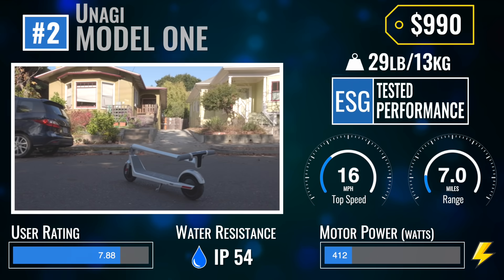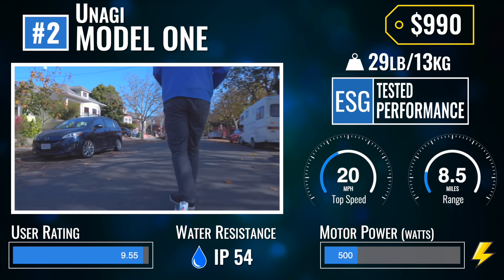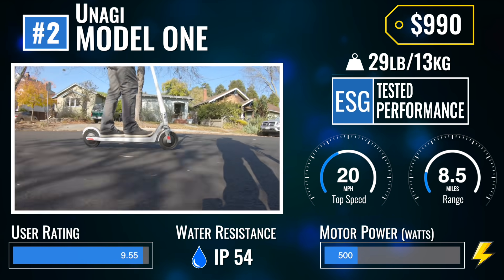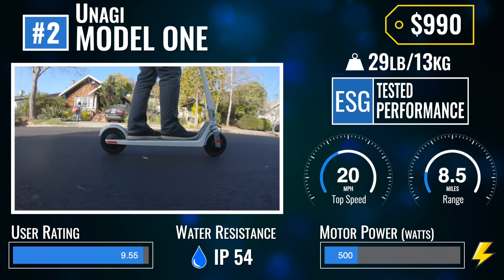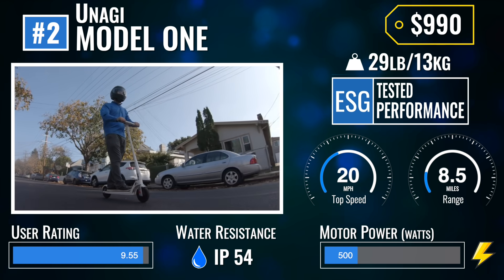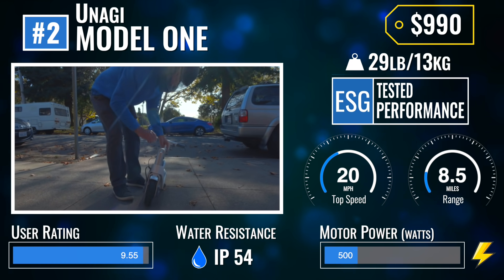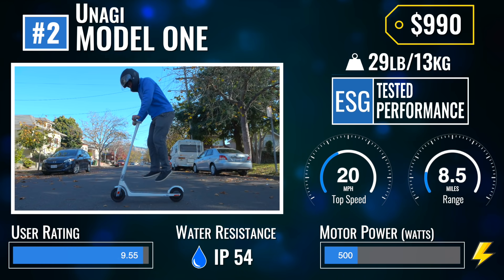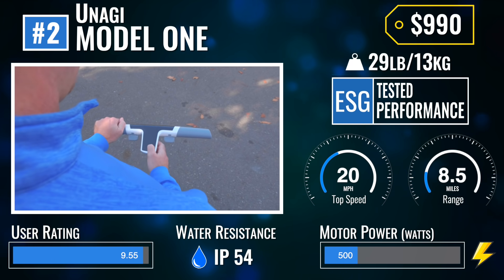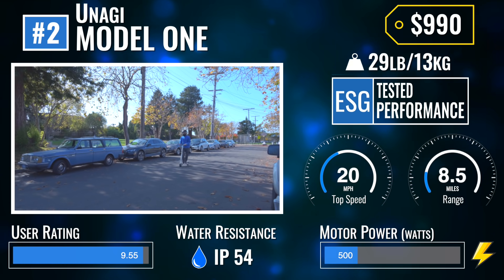Number 2: the Unagi Model 1. The Unagi Model 1 is a futuristic scooter made from lightweight exotic materials, including carbon fiber, aluminum, and magnesium. While under 29 pounds, don't be fooled — the Model 1 boasts dual motors, swiftly racing you up to an unlocked 20 miles per hour. The Unagi is designed with ease of use in mind and has a super fast folding mechanism, pleasing aesthetics, zero-maintenance tires and brakes, an attractive dashboard, and ergonomic thumb controls. It is best ridden on smooth roads given its solid tires.